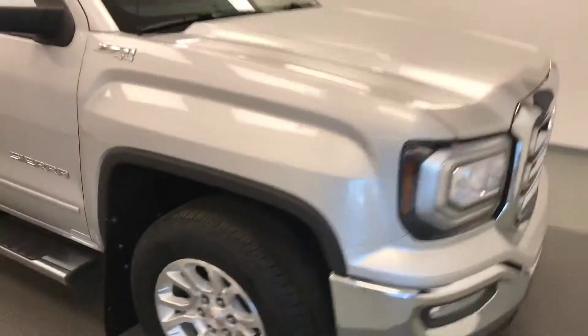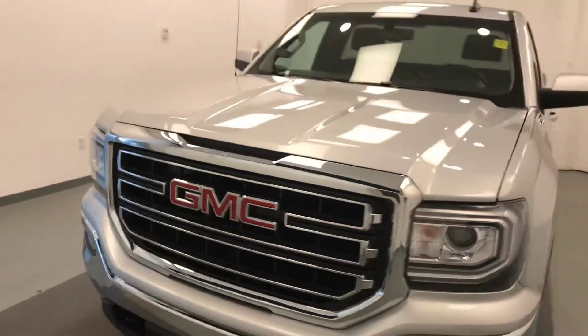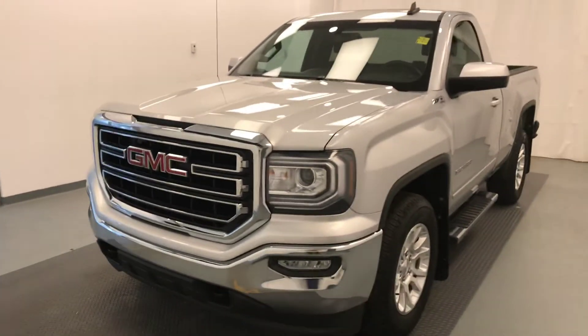Once again, this is stock number 179877 on a 2017 GMC Sierra 1500, and our exterior color is silver.